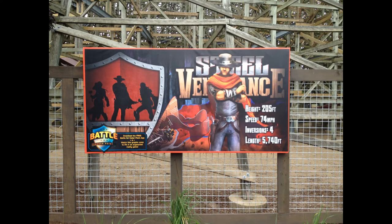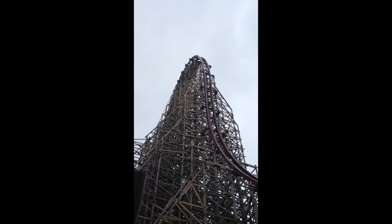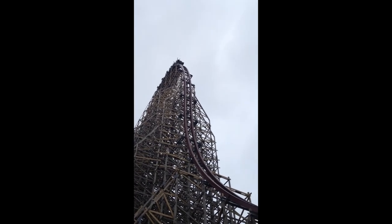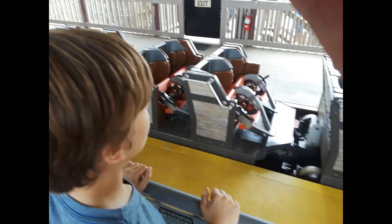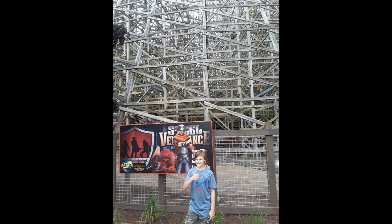Now on to the obvious number 1 — Steel Vengeance. Steel Vengeance is literally so much fun. It's obviously my number 1 coaster. How can it not be? All the inversions are amazing, and it has some of, if not the best, airtime I have ever gotten in my life — the best ejector airtime you're ever going to receive. This is easily my favorite coaster, and my whole visit to Cedar Point was so much fun.